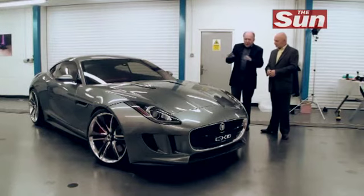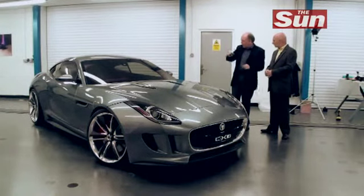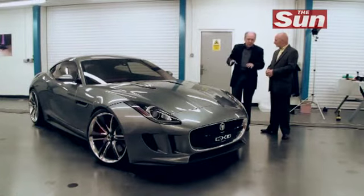The side profile has a classic Coke bottle line. It runs over the front wheel and then sweeps up again over the rear wheel. It is a classic line, but we've reinterpreted it in a very modern way. And it's very Jaguar.